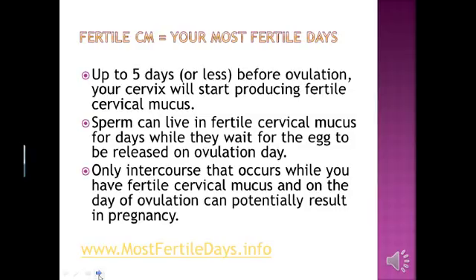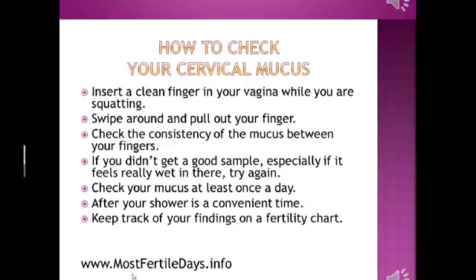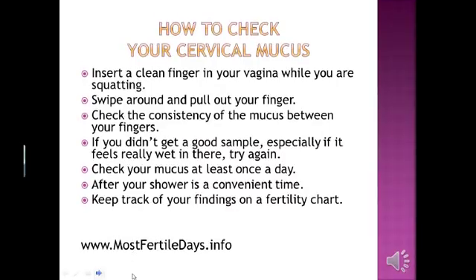So what does fertile cervical mucus look like? This is a great example. Notice that fertile cervical mucus is clear or opaque in coloring — it might even be streaked with little white flecks. The consistency is stretchy, slimy, and super wet. That's why fertile cervical mucus is most often compared to raw egg whites.